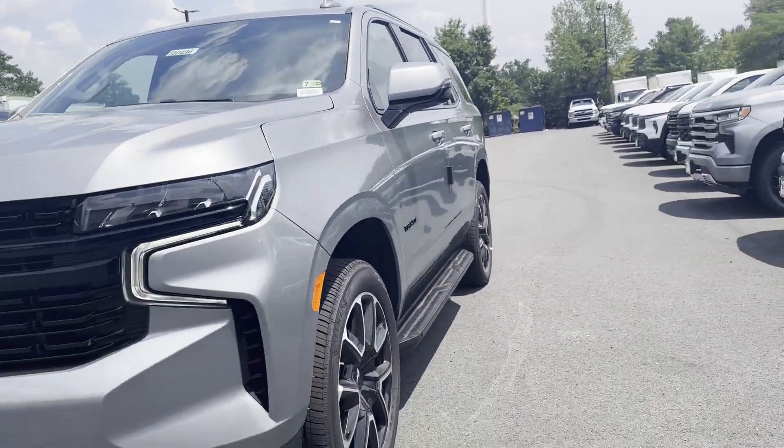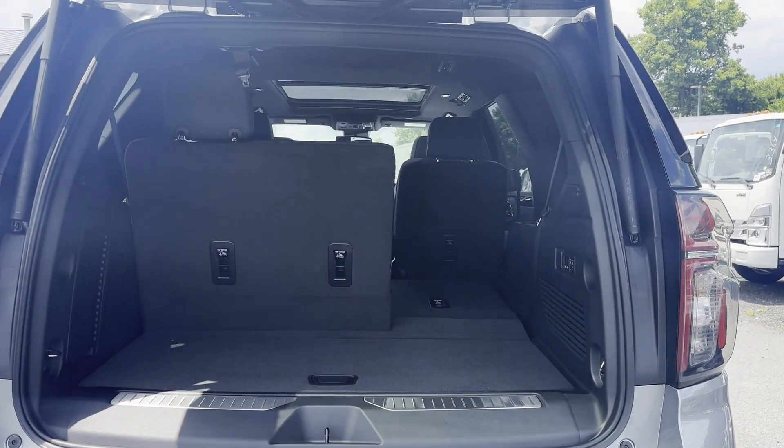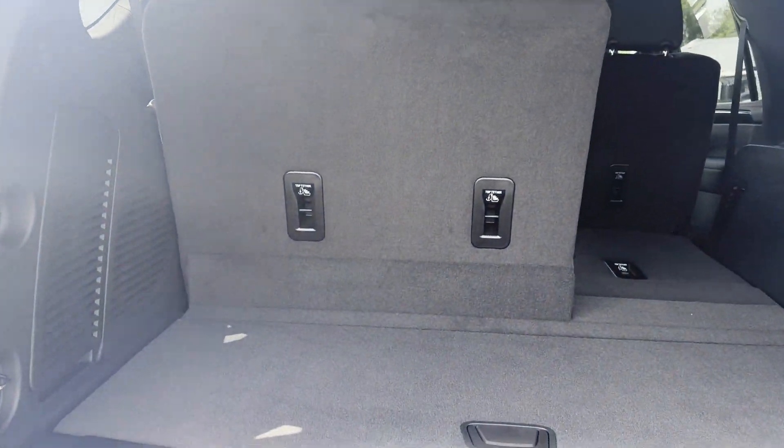Four-wheel drive, parking aid sensor, third row seating. Get pre-approved now and make this your next vehicle.